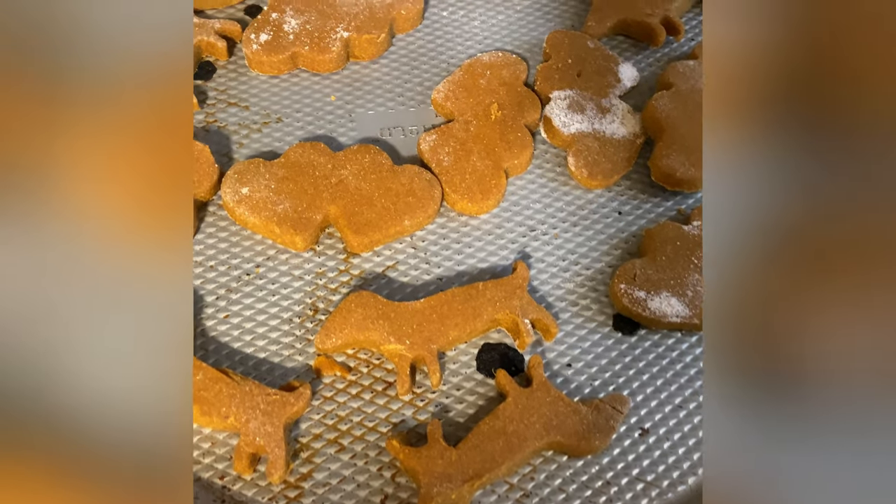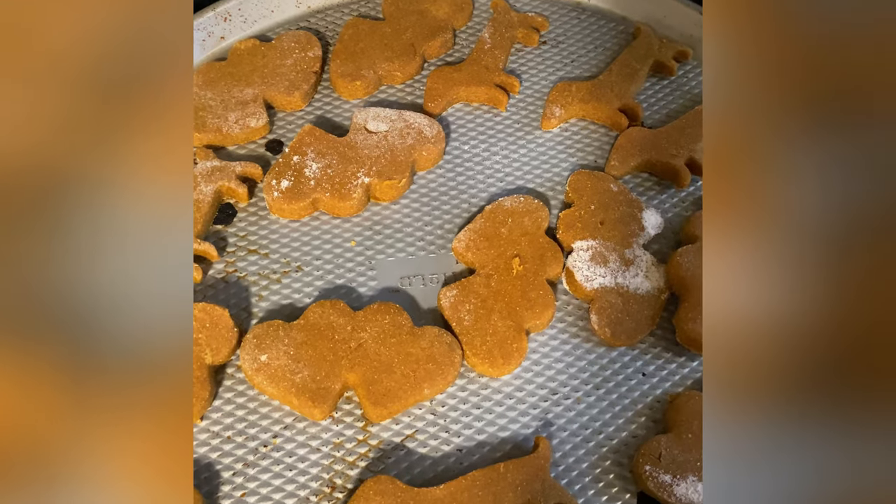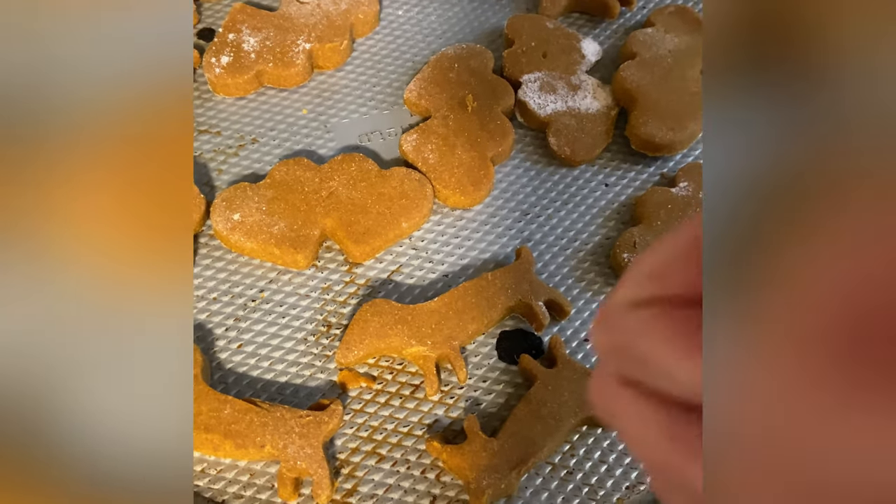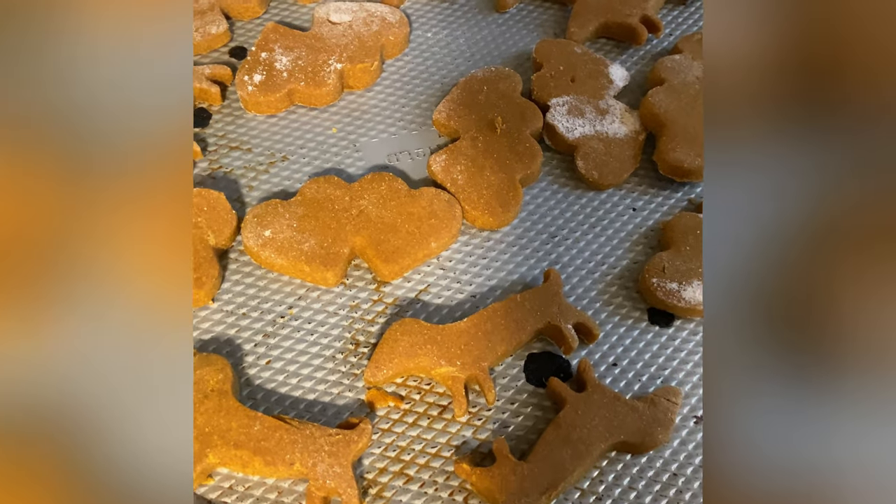Here's the first batch. So 350 degrees, 8 to 10 minutes. Hopefully the pups will like them.